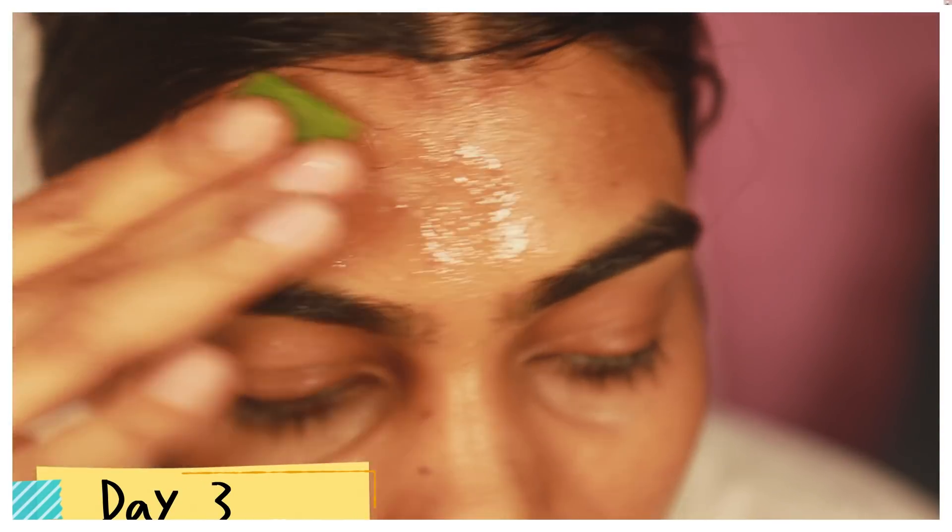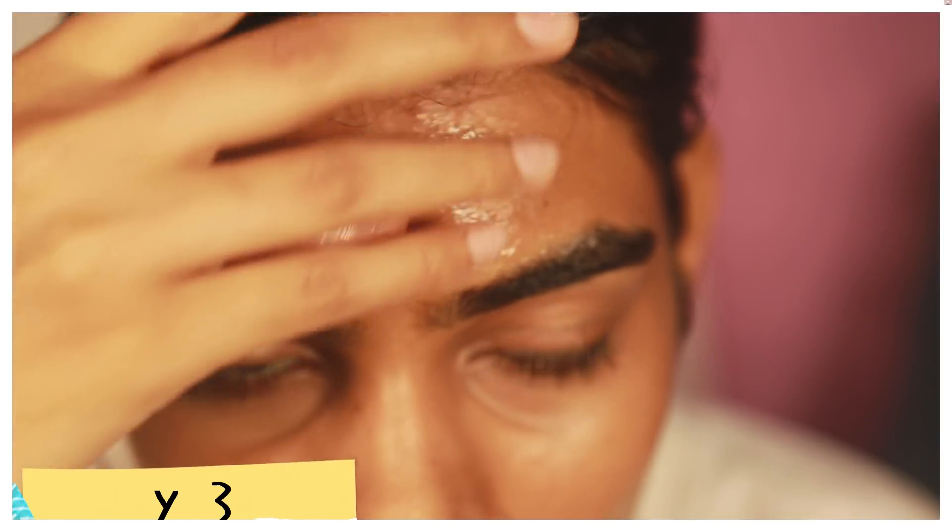On day three I couldn't see much of a difference in my skin.